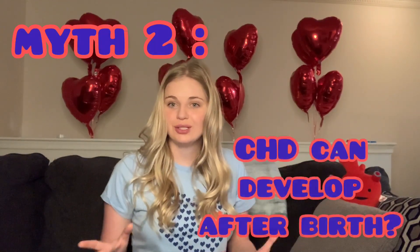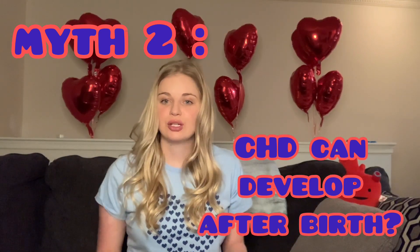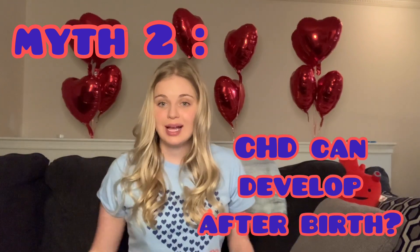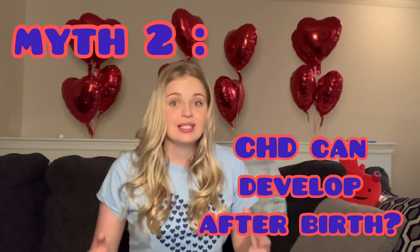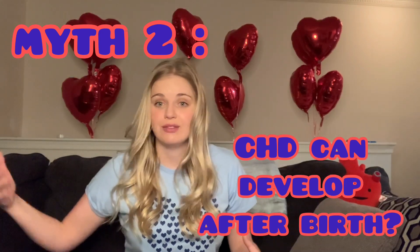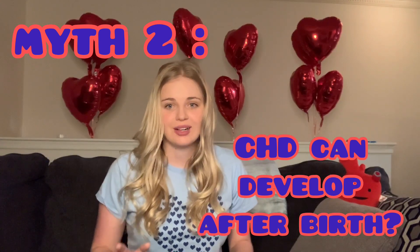Myth number two: you can develop congenital heart defects after being born — this is also incorrect. Congenital heart defects are structural malformations of the heart that occur in utero; they cannot develop or be acquired after birth. They may be diagnosed days, weeks, months, or years later — even into adulthood — but they have been there since birth. They can't just show up one day.